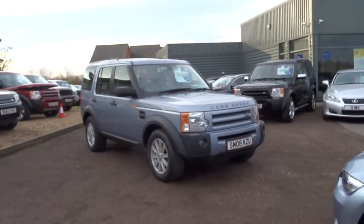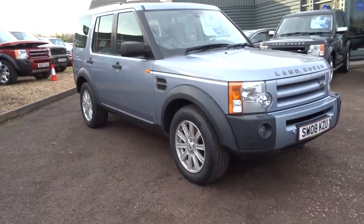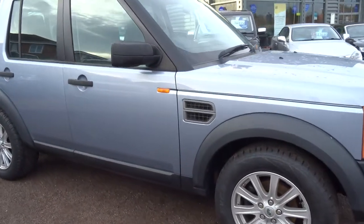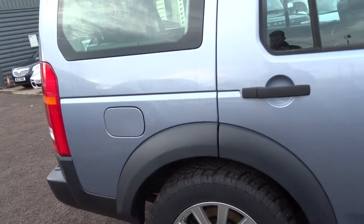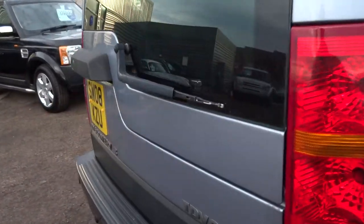It's George here from Country Car. Today's video is on a 2008 metallic sky blue Discovery 3 TD V6 SE spec. This one has got the adjustable suspension. I'm going to walk you around the vehicle so you can see the bodywork.